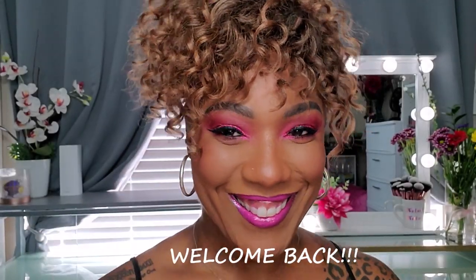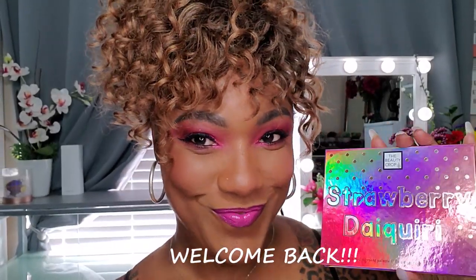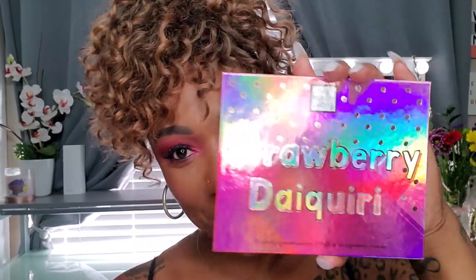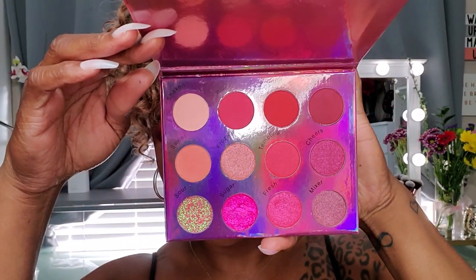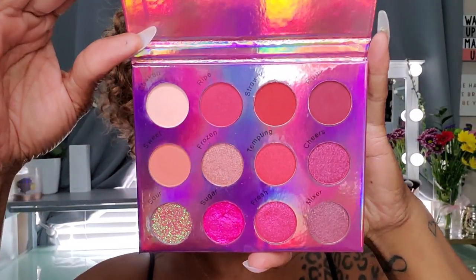Hi guys, welcome back. So today I wanted to try out this Strawberry Daiquiri eyeshadow palette from the Beauty Crop — and this is what she looks like. Absolutely gorgeous.